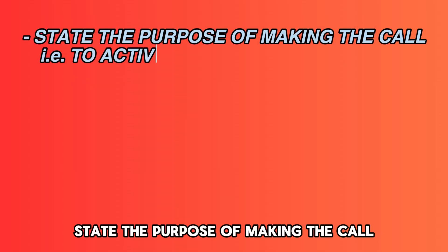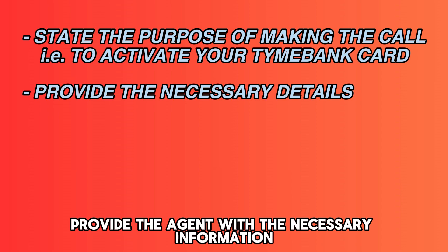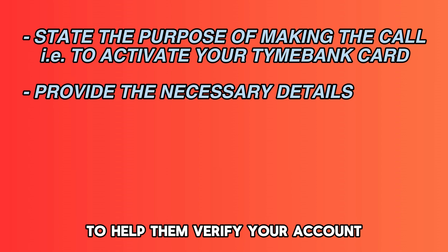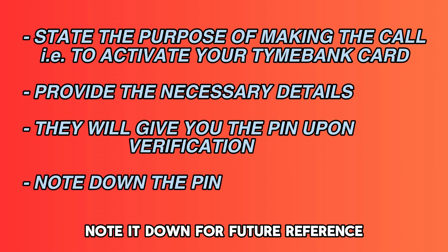State the purpose of making the call — to activate your Timeebank credit card. Provide the agent with the necessary information to help them verify your account. They'll provide you with a PIN upon successful verification. Note it down for future reference.